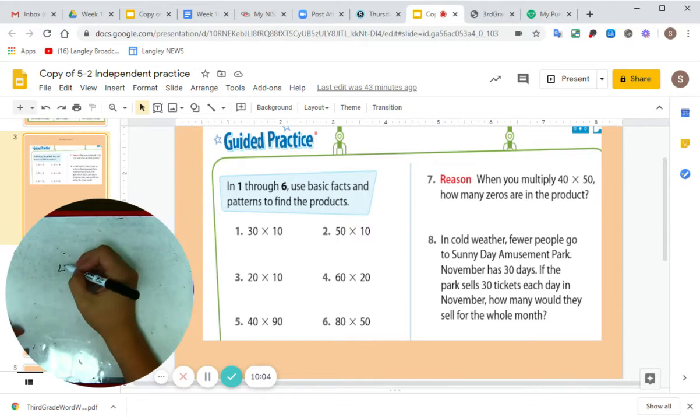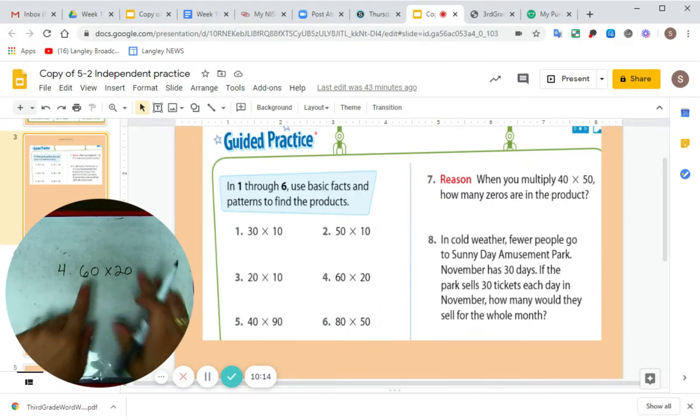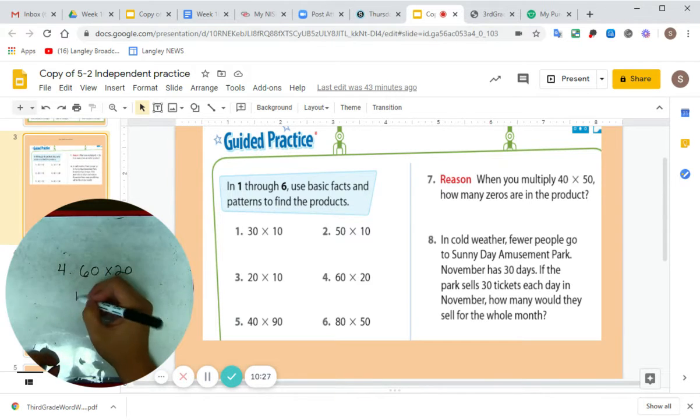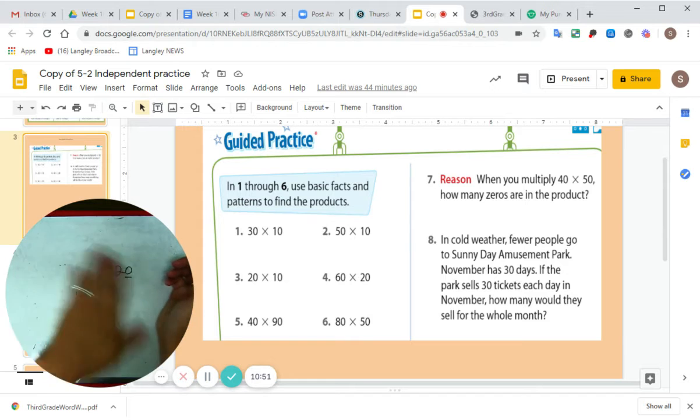Let's jump to number four: 60 times 20. If I cover up these two zeros, what am I left with in between my fingers? Six times two. What is six times two? 12. So I write down 12. How many zeros did I cover up? One, two. So I put two zeros on my answer. 60 times 20 is 1,200.